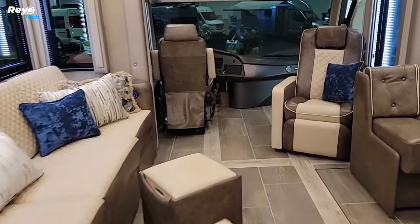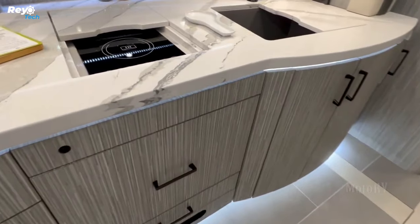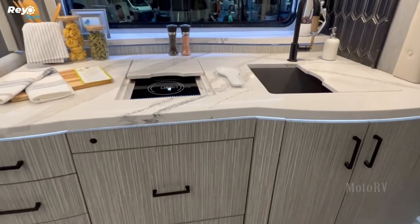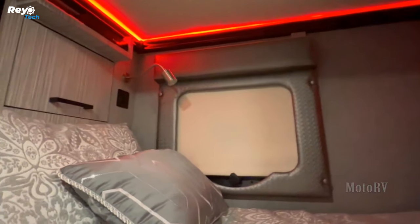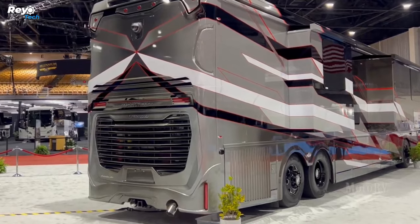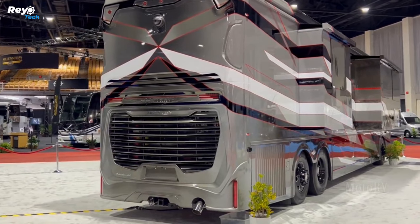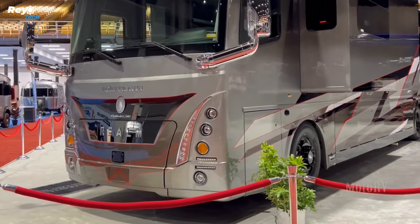It features handmade laminate cabinets, quartz worktops, leather sofas, two motorized dining tables, a stacked washer and dryer, and a custom-built vanity in the bathroom. The FS605 is built on a Spartan K4 chassis with adjustable air suspension and is powered by a Cummins X15 engine that produces 605 horsepower and 1,950 pound-foot of torque.